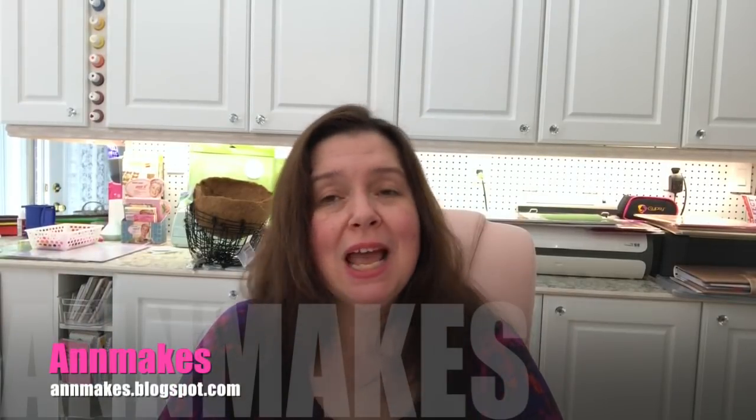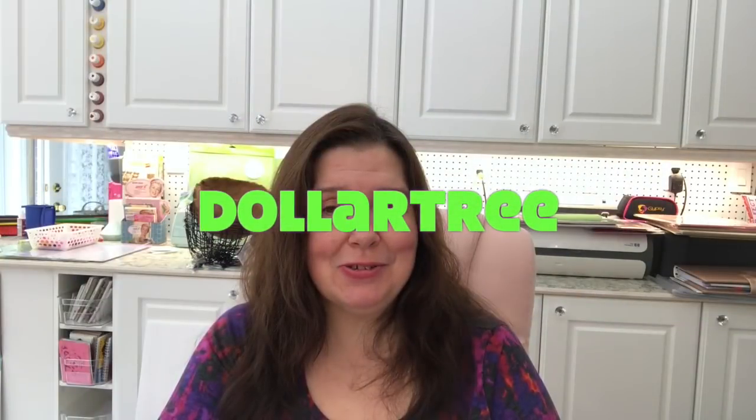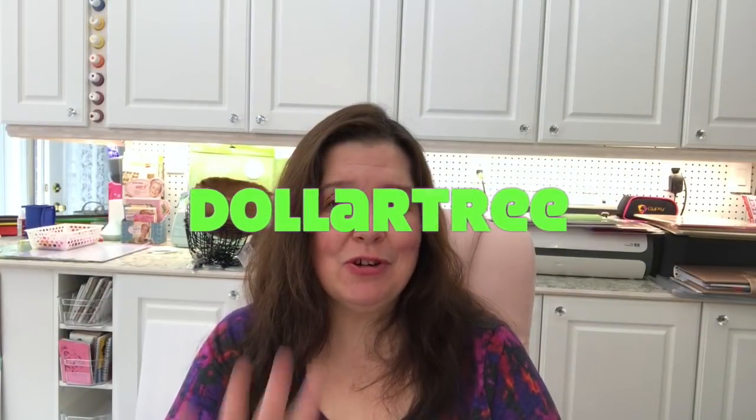Hi everyone, I'm Anne from Anne Makes. Welcome to my channel. This is a Dollar Tree haul video I have for you today, and this is my fourth video that I am filming in a row.